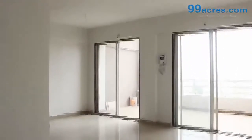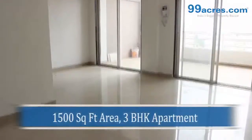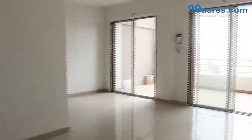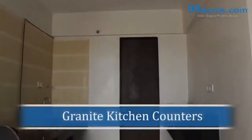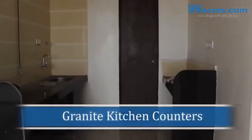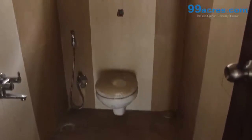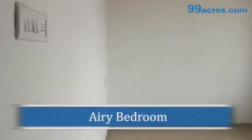This is a spacious 3 BHK apartment with a super built-up area of 1500 square feet. The apartment is well equipped with granite kitchen counters, modern bathroom amenities, and an airy bedroom.